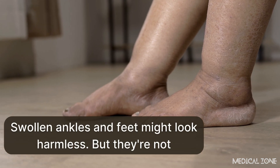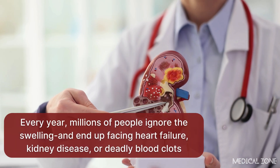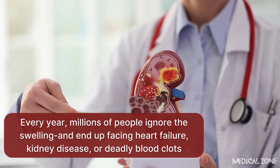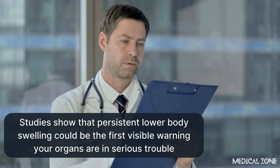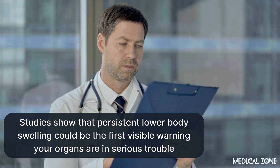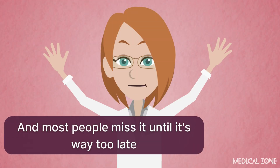Swollen ankles and feet might look harmless, but they're not. Every year, millions of people ignore the swelling and end up facing heart failure, kidney disease, or deadly blood clots. Studies show that persistent lower body swelling could be the first visible warning your organs are in serious trouble — and most people miss it until it's way too late.